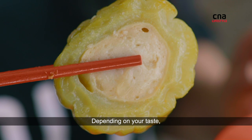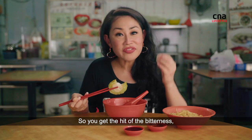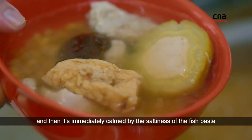Depending on your taste, it could be the lovely bitter gourd or the dreaded bitter gourd. You get the hit of the bitterness and then it's immediately calmed by the saltiness of the fish paste.